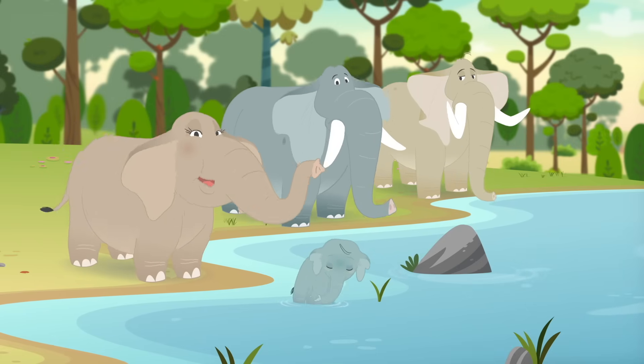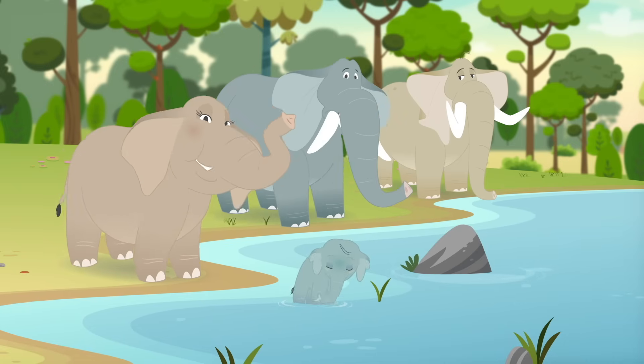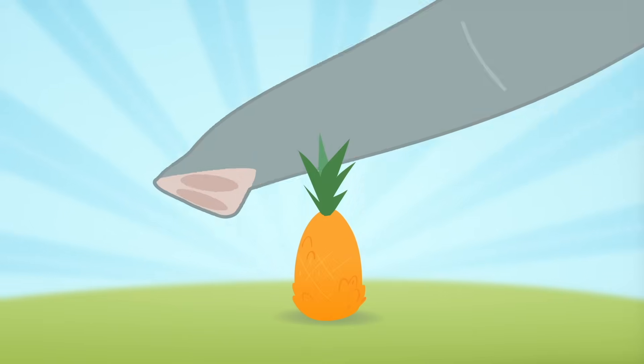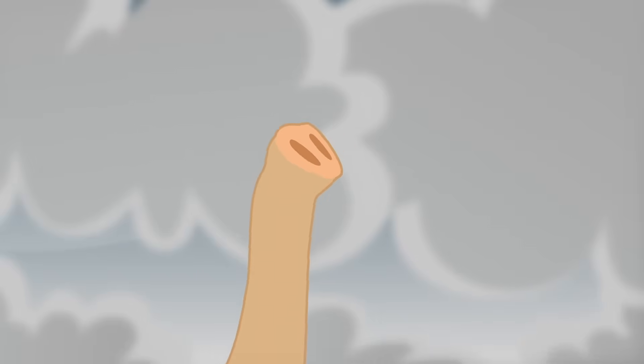Elephant trunks are noses, it's true. But there's so many things a trunk can do. They can lift heavy things and move them around, and even pick small things above the ground.